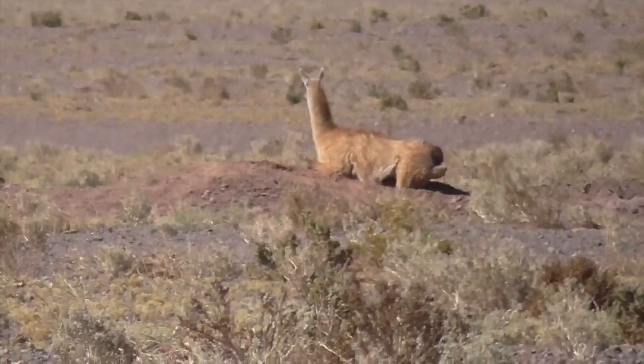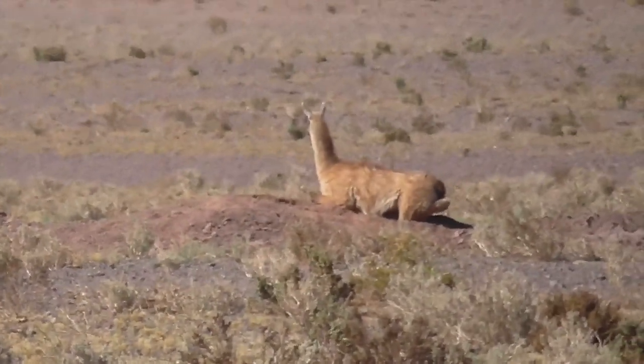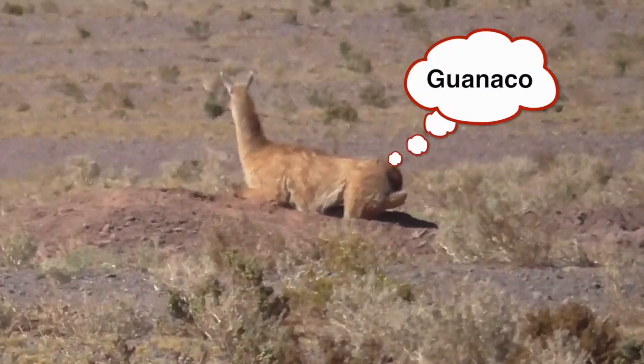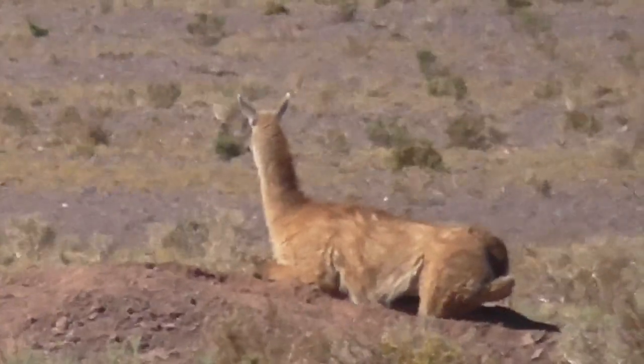There's a guanaco, another member of the cameloid family of the llamas and vicunas. They're usually in small herds — a male has a few females. Look at me, look at me guanaco, don't keep looking that way.